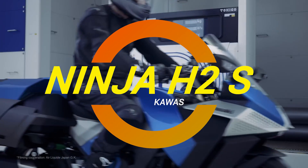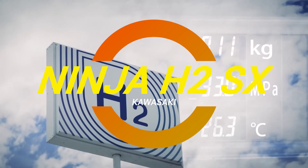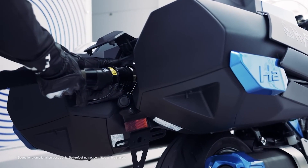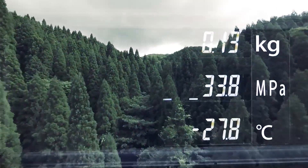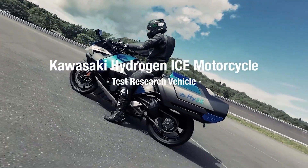Hey folks, gather around. Let me tell you about the latest green machine that Kawasaki has rolled out: the hydrogen-powered Ninja H2 HiC. Yeah, you heard me right — hydrogen. Now if you think that's some sci-fi stuff, buckle up, because this bike is about to blow your mind, not the environment.